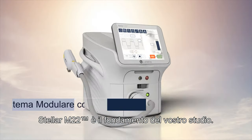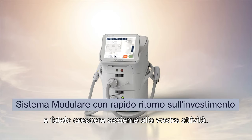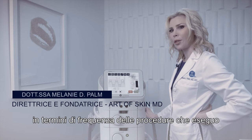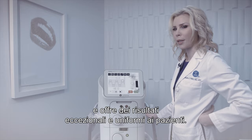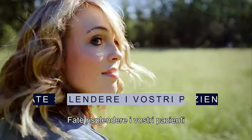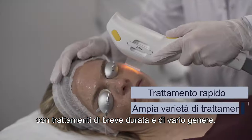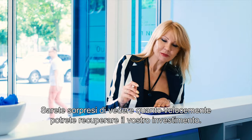Stellar M22 is the cornerstone of your practice. It is fully upgradable and grows as your practice grows. It truly is my number one generator in terms of frequency of procedures and continual, consistent, outstanding results for patients. Bring out the shine in your patients with short treatment time and a great range of treatments. You'll be surprised at how rapidly you can recoup your investment.